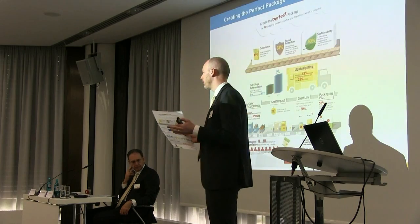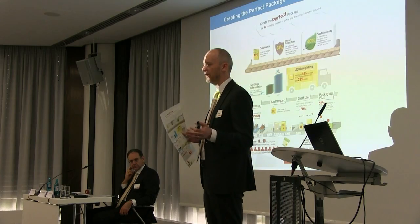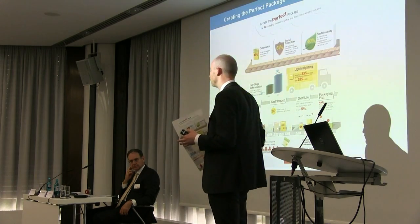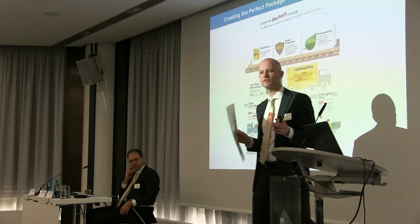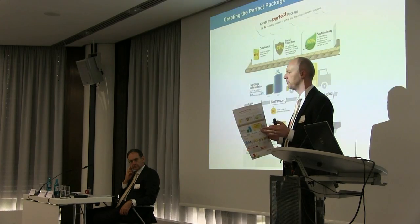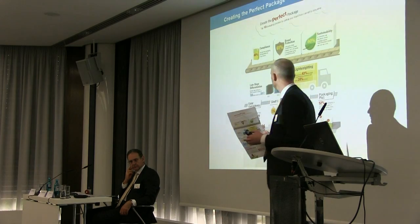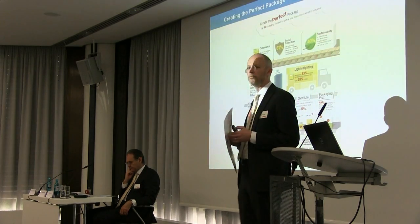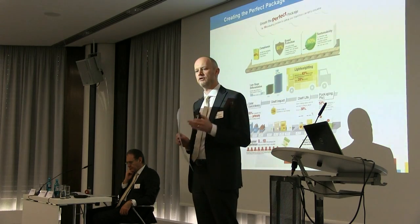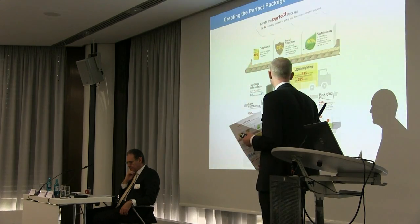Which obviously impacts on generating shelf impact — one of the biggest and longest-running priorities for a pack. If you go back 200 years, how do you create shelf impact? How do you get your product to stand out on shelf in such a noisy environment with all your competitors competing for that same dollar? We have a massive range of finishes, inks, and effects which can help brands deliver that in the retail environment.